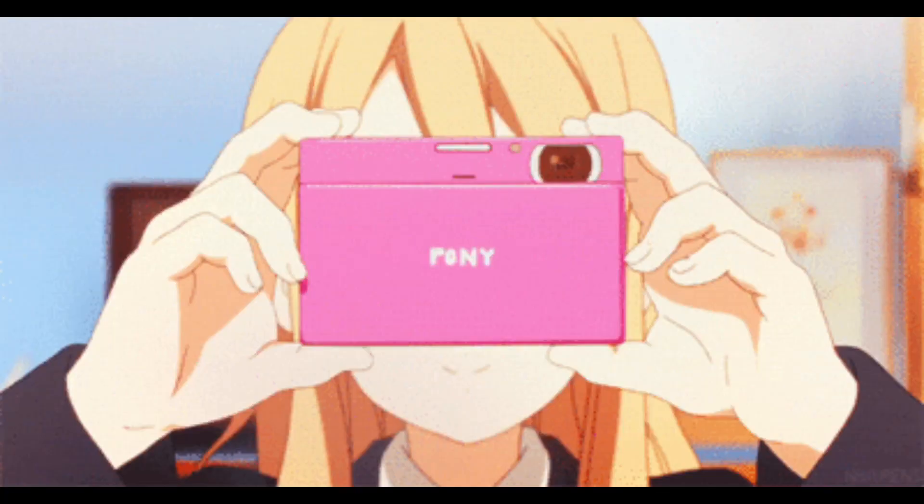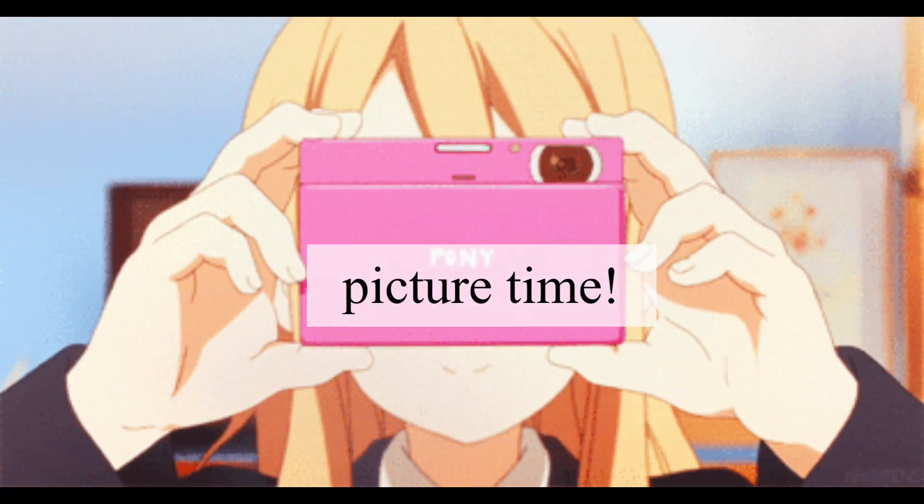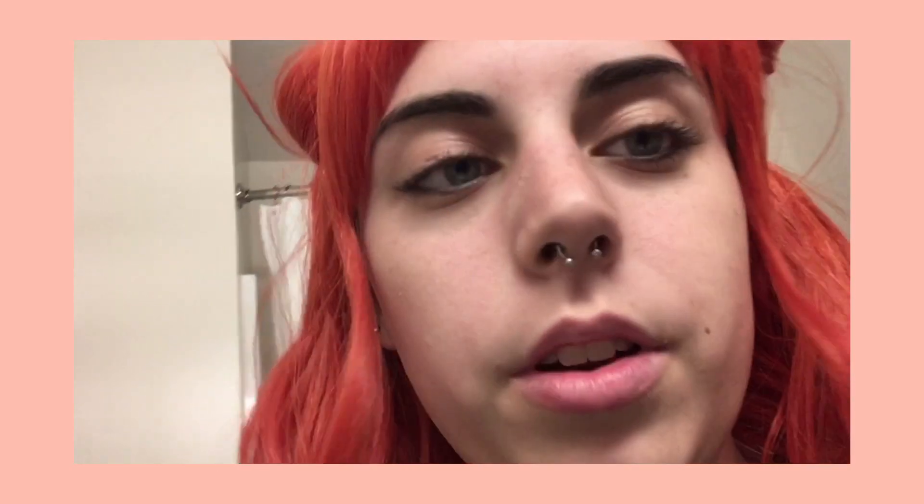I love it! Okay, well bye, I guess. I don't really know what the point of this video was, so... bye!